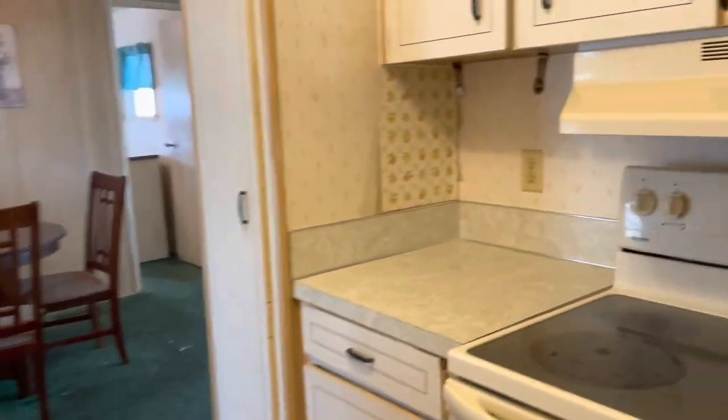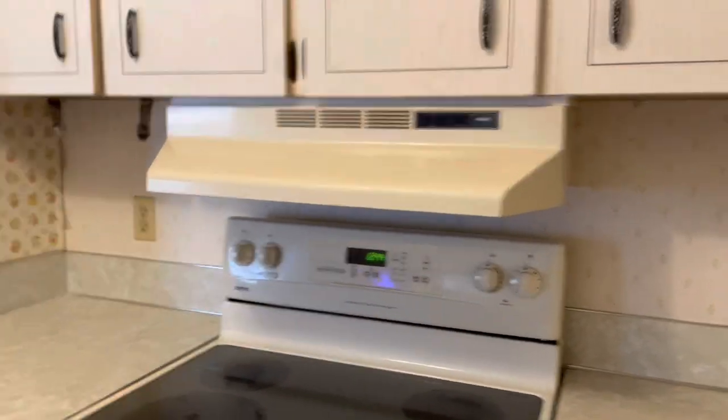This is one of those mobile homes that definitely needs work. However, I like this model of mobile home — it's just different, it's cool.